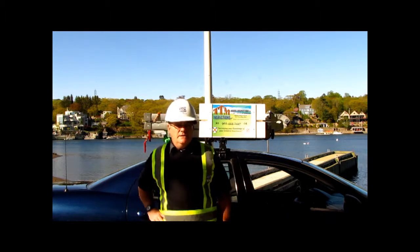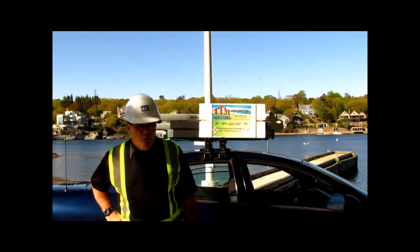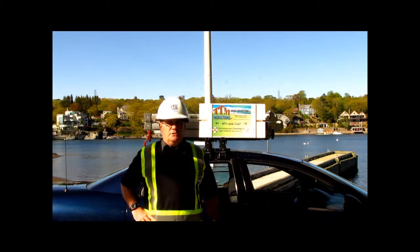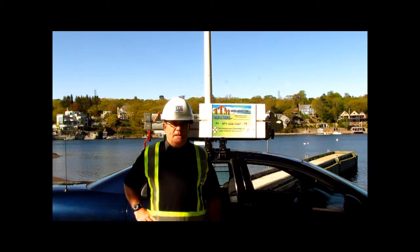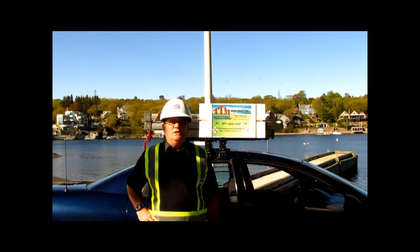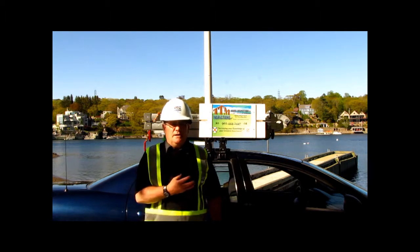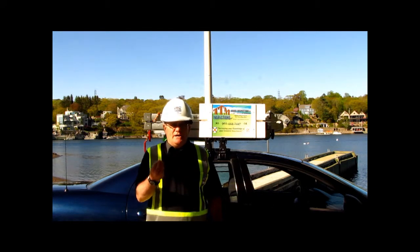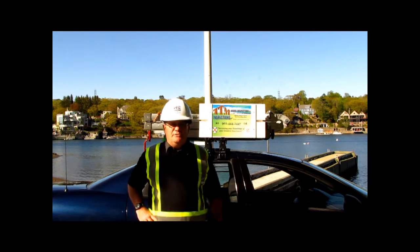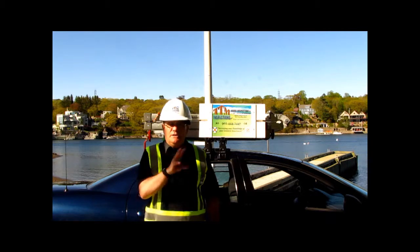So again, it's TTM Home Inspections and Home Checkup Services here in Halifax, Nova Scotia. 444-2447 is our number. A new website is about to launch and this is part of it. We're going to do little promo videos and videos of places that we're actually going into, with the homeowner's permission of course, showing things that we're looking for.